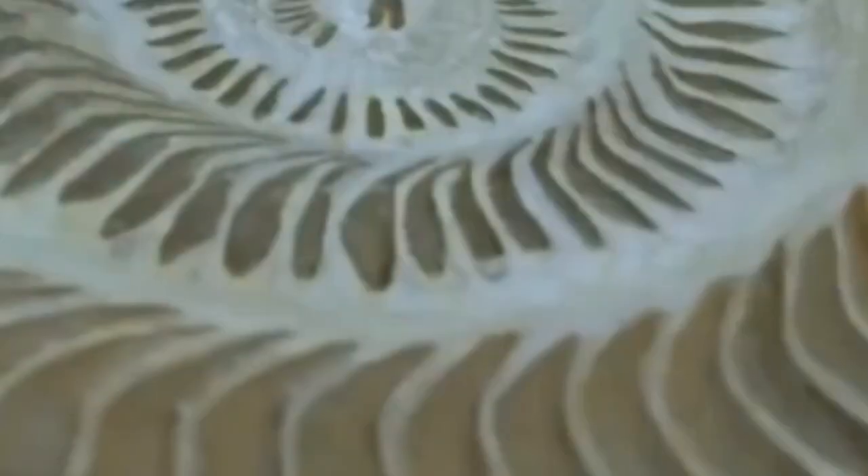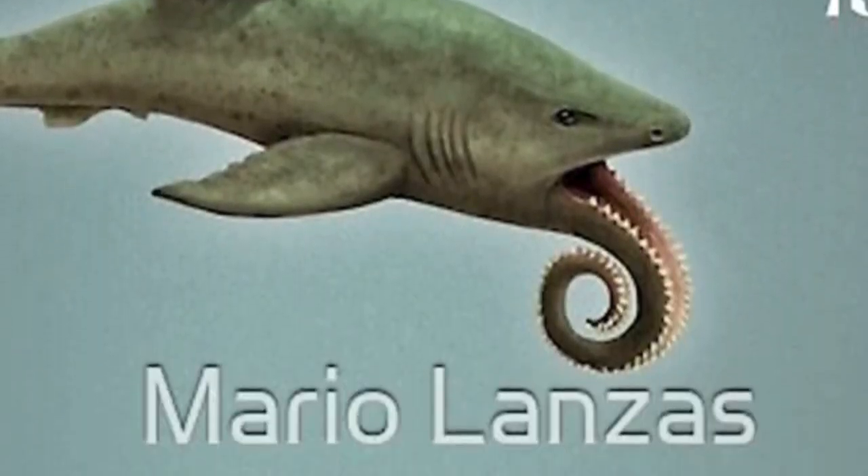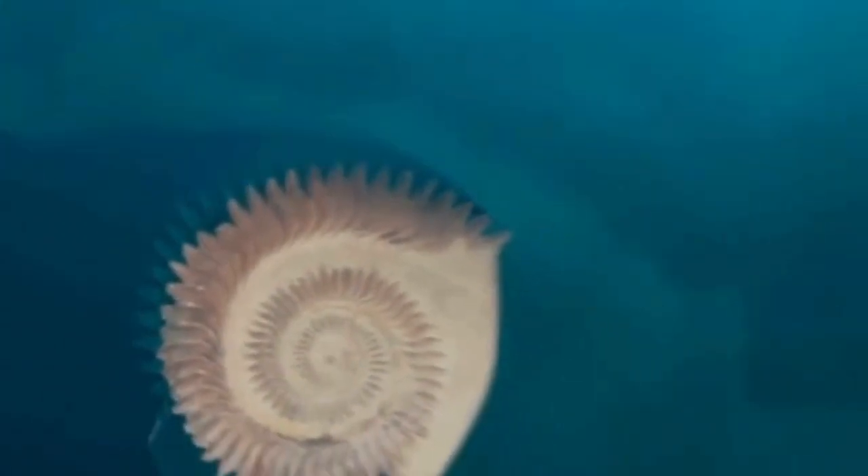Early paleontologists had no idea where to put this weird dental equipment, sticking it on the shark's back, nose, and even tail in desperate attempts to make sense of it.